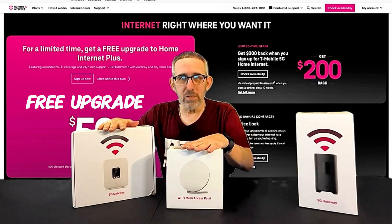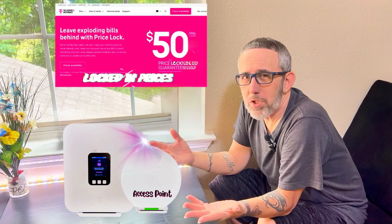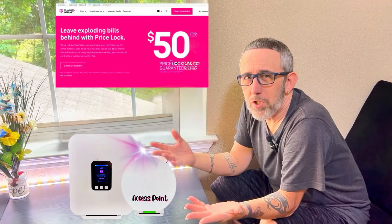Do you want a free upgrade like I got with my T-Mobile router and my mesh access point? If you get on the Home Internet Plus plan that I have, you'll be able to get all the tech goodness included in that deal at no extra cost, no surprises. Plus you get locked-in prices, meaning no more bills giving you that shocking feeling later on.